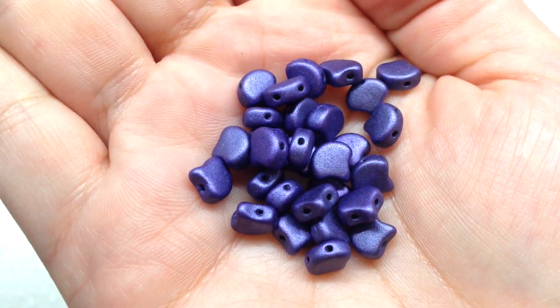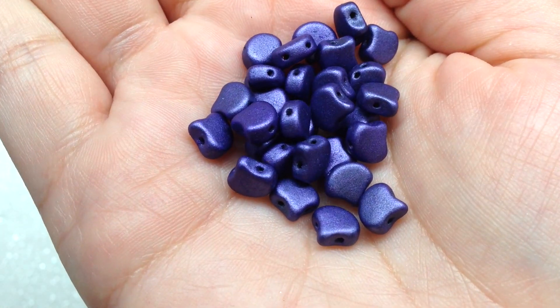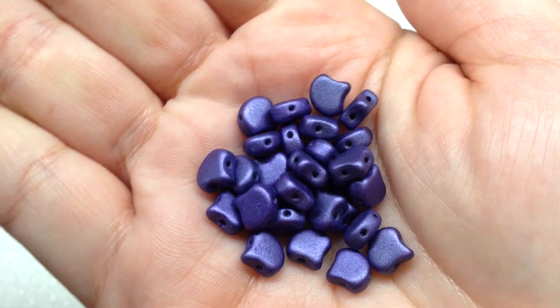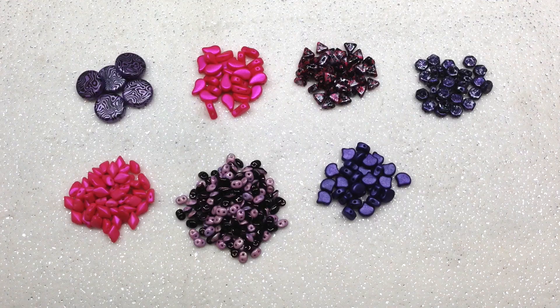Next we have the Metallic Suede Purple Ginkos. I love working with ginkos — I did a necklace tutorial using them a few months back. You can see that ginko leaf shape and the two holes running up and down through the bead. Another very vibrant purple tone that goes perfectly with our collection.